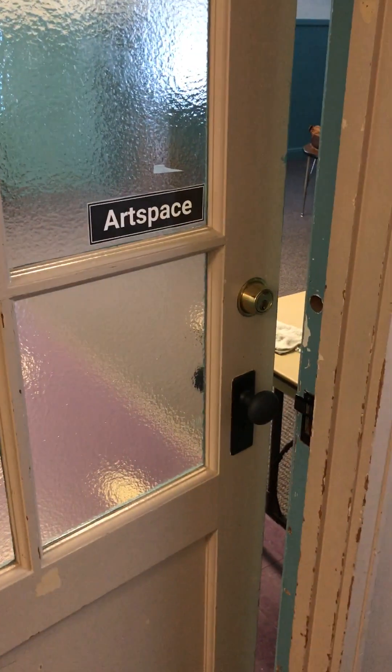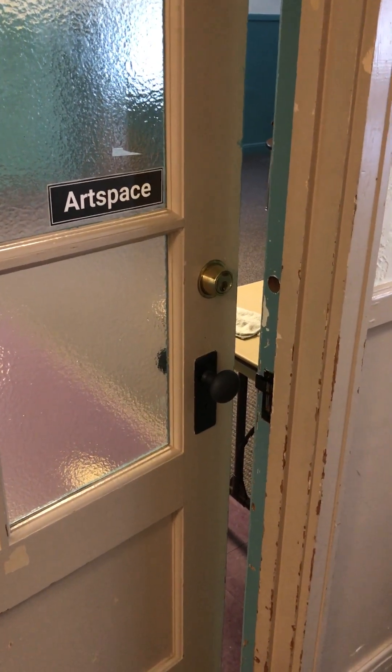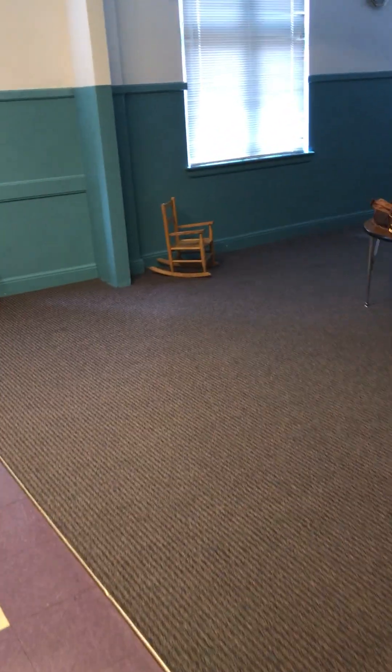This is a video for any potential renters of the art space who are wanting to use the projector and add that onto their reservation. This is the art space.